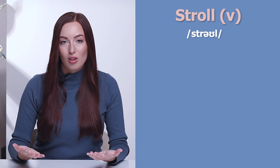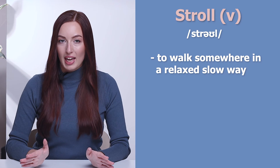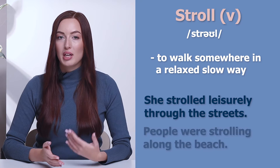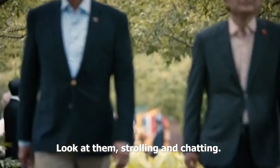And the last word is to stroll. To stroll — to walk somewhere in a relaxed, slow way. She strolled leisurely through the streets. People were strolling along the beach. Look at them, strolling and chatting.